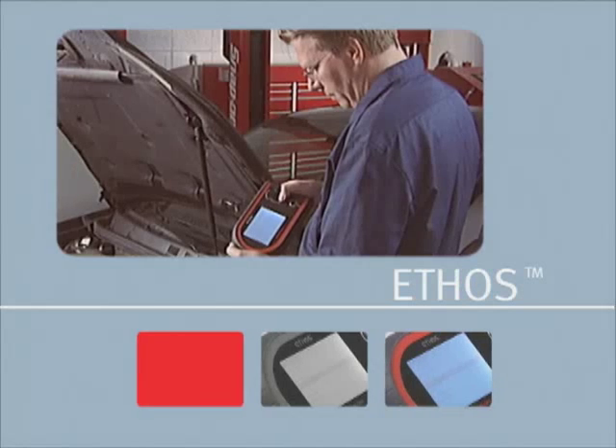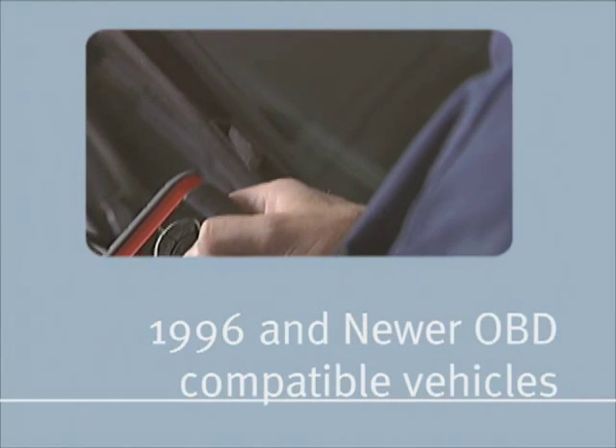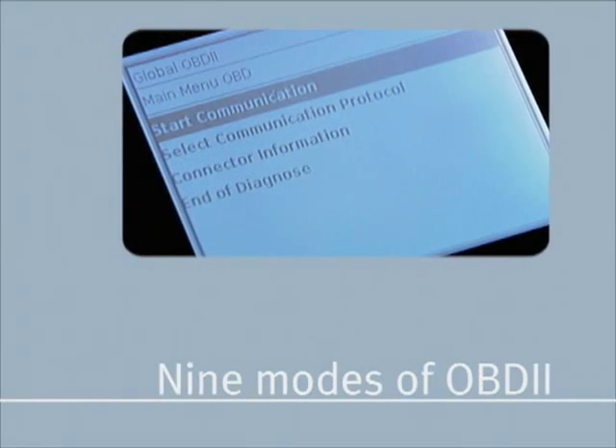With this one rugged device, you can communicate with all 1996 and newer OBD-compatible vehicles, including access to the nine modes of OBD II.